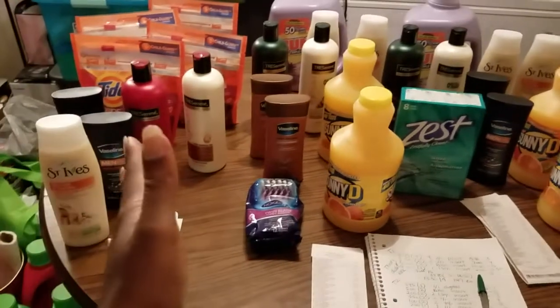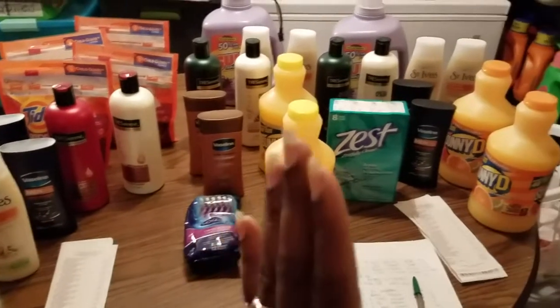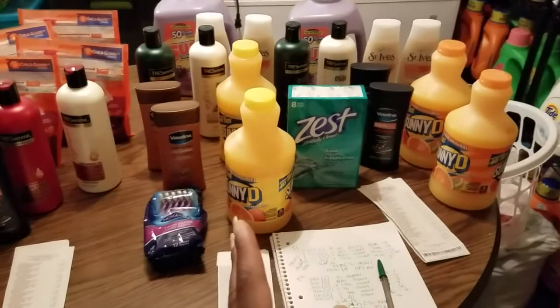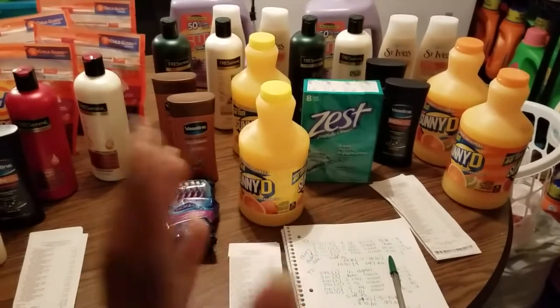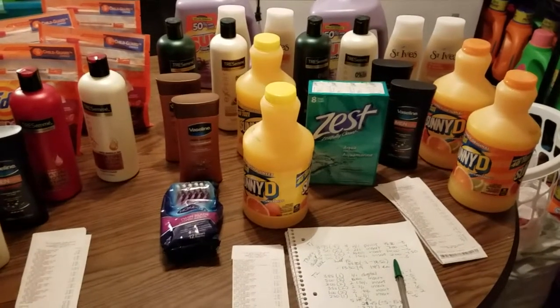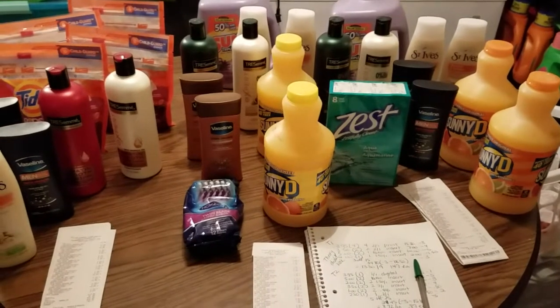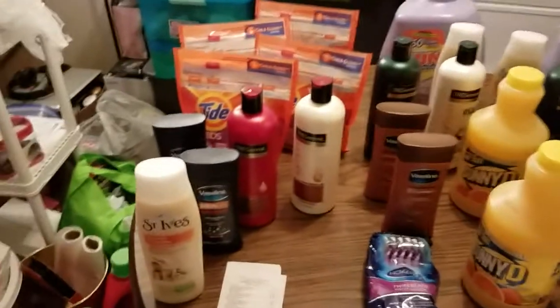I did three transactions today — one at one Dollar General location and then I had my daughter with me, so we went to another Dollar General and did our five-off-25 in two separate transactions. I'm going to go through the transactions with you guys and show you why those two coupons will not work together.